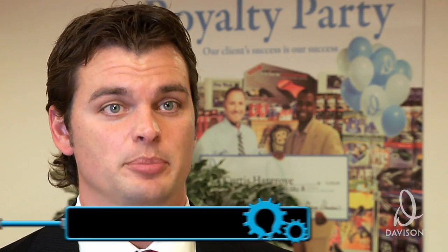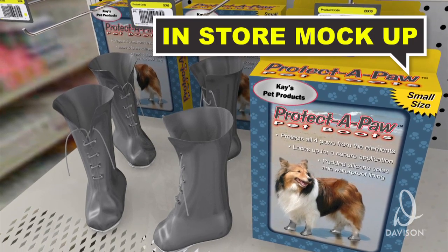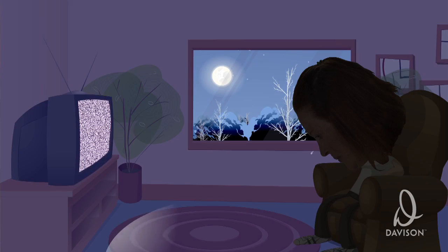We chased a few companies with the Protect-a-Paw concept, but the idea just wasn't attractive enough to win any executives over. We had to call Kay and give her the bad news. She was rejected by several companies, and for any inventor, any entrepreneur, hearing no is a hard thing. I may have pretty much given up, but Davison didn't.